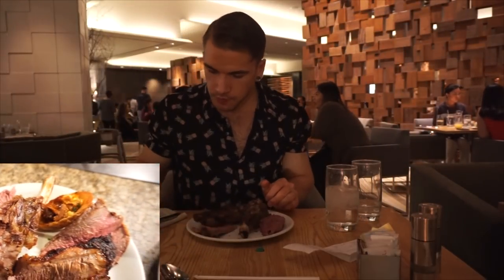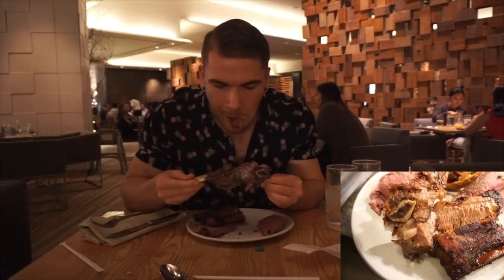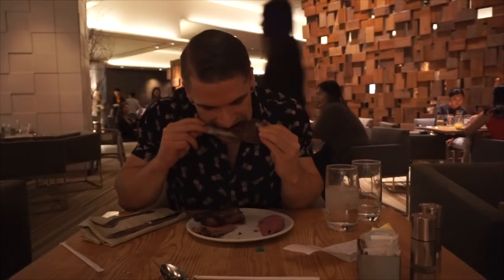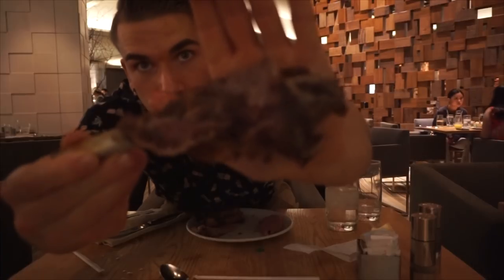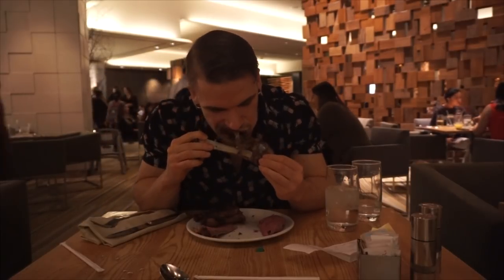That loaded potato was very, very tasty — there was bacon on there, everything in between, no complaints. Here we're moving on to a beef rib. The beef rib did not taste like it was smoked — I really like smoked meats. My beef ribs that I most enjoy are smoked, but this was just kind of braised. Although it tasted delicious and was still a beef rib, it was not very big in size and kind of looked a little ripped up. The flavor was just okay.